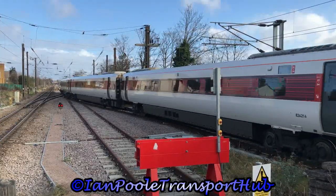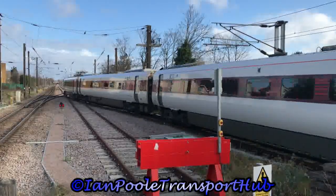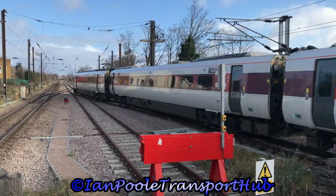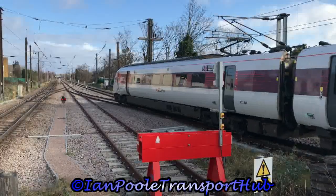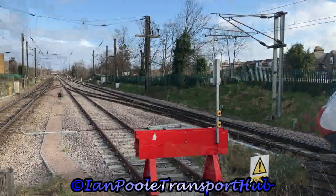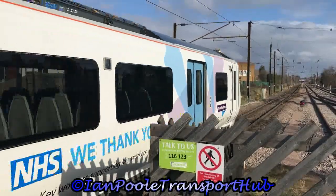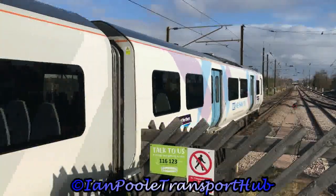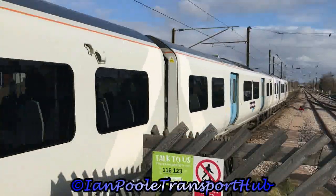Via Great Northern is 717-011, working 5W23 from Alexandra Palace.